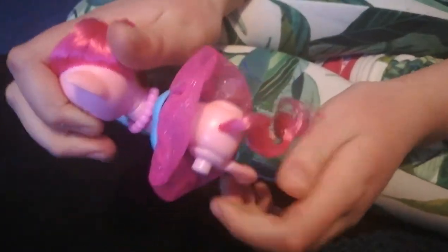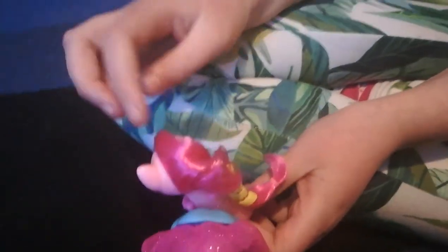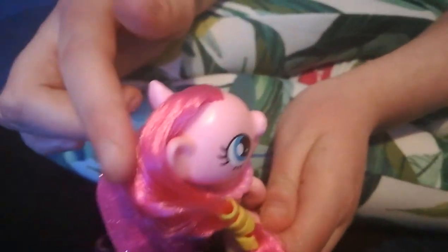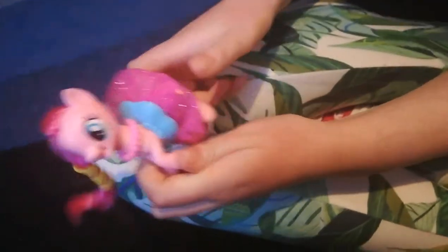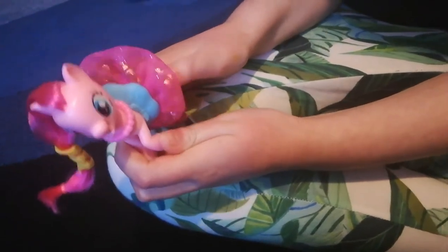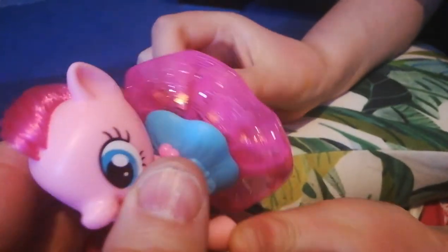Yeah, and her tail. Oh, her mane is lovely — it's so shiny! And so is her skirt. So it's a little bit stiff to press, but it does. Yeah, it's adorable though.